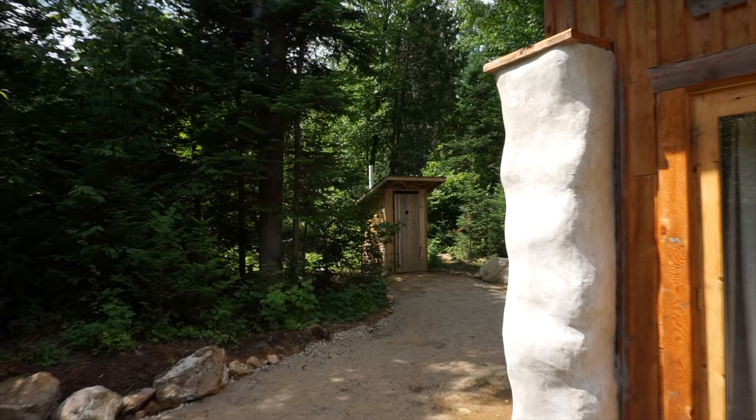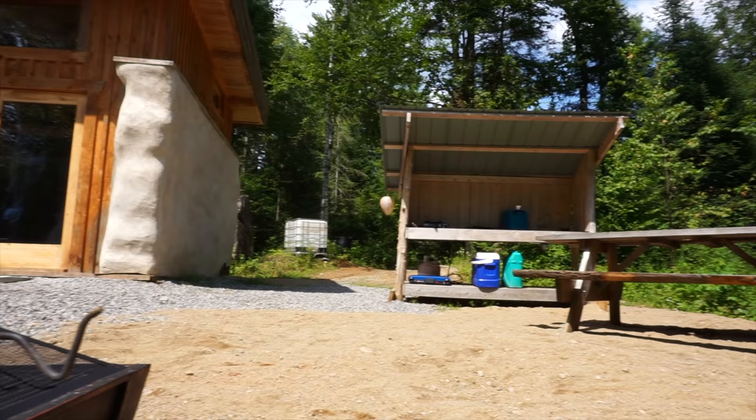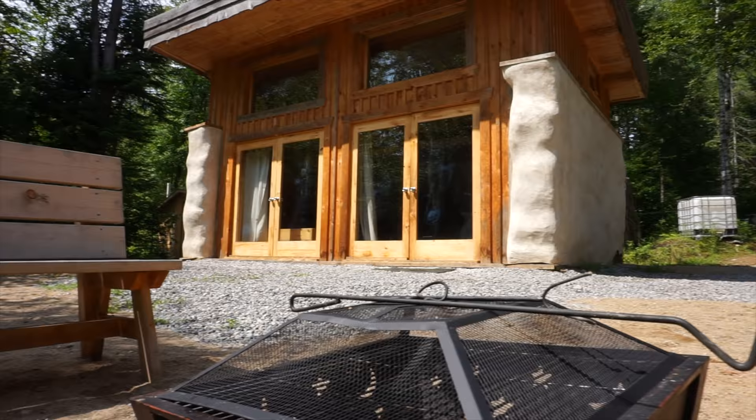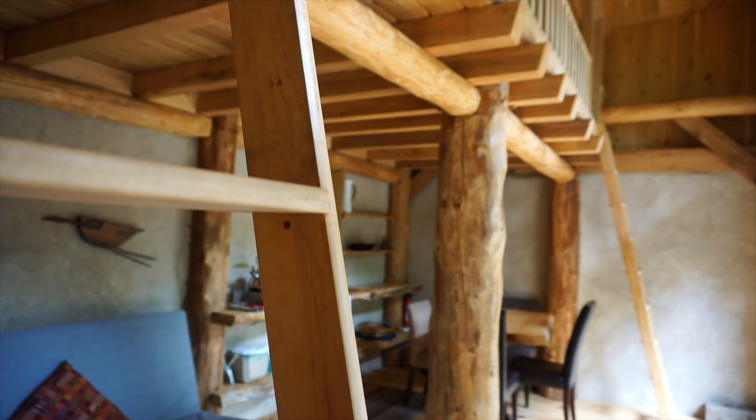As with most tiny cottages like this, the toilet is outside — there's an outhouse out there — and there's no shower. You could do an outdoor shower or build a separate little shed you could heat up. What they've done, since it's a rental with a few different tiny cabins around, is have a shared shower block.